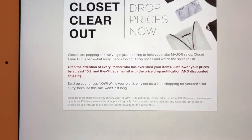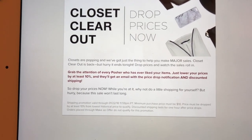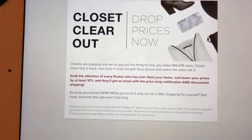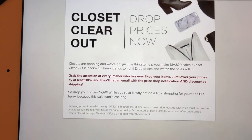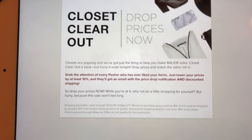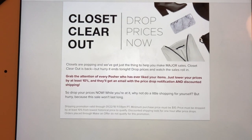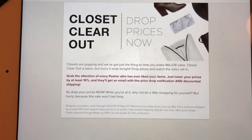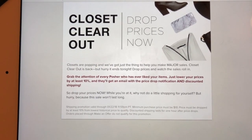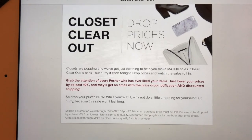You have to lower the price by 10% of the lowest historical price. So if you priced something at $20, then discounted it to $16, and then brought it back up to $20, when Closet Clear Out comes you'll have to discount it 10% off of the $16 — because that's the lowest price the item has been priced at historically. So you would have to drop the price to $14.40 in order for anyone who liked that item to receive the notification and the discounted shipping.